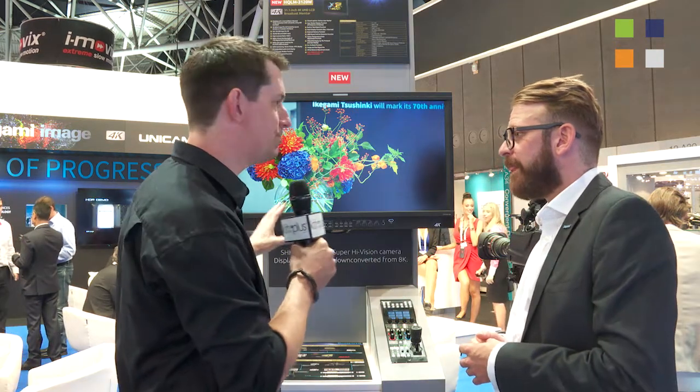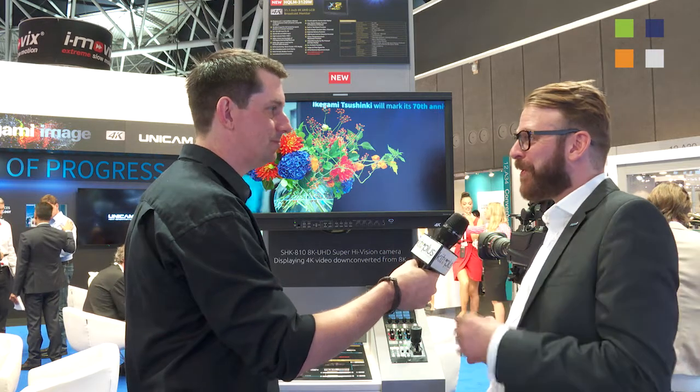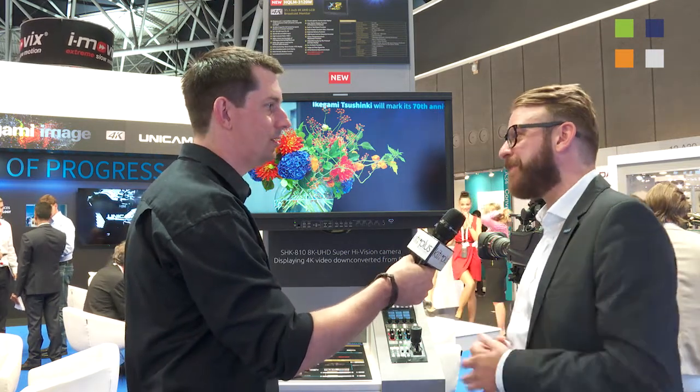So this is brand new — I've seen it here, but is it shipping? It is actually shipping. Often you see products launch at a show but not ship until another show, but this is actually shipping now.